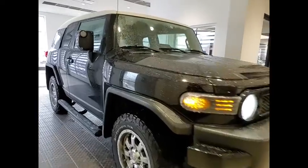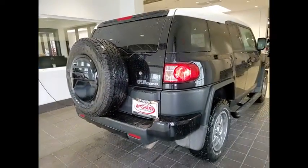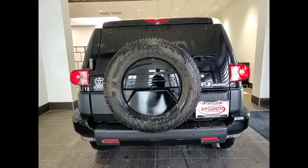Come test drive the 2010 FJ Cruiser. Toyota FJ Cruiser. It's rugged and sleek and stylish in an unimposing way. This vehicle has less than 75,000 miles.